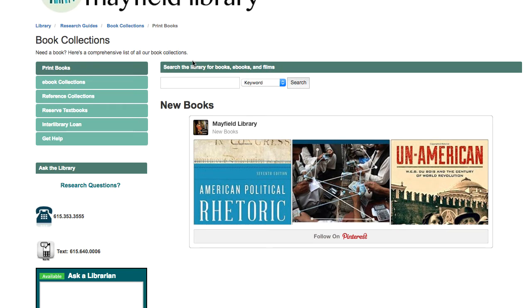Here you'll see a search box. You can use this search box to search the library for books, electronic books, and films. Simply type your search terms into the box, leaving the menu on keyword. If you do have a particular author or title in mind that you're looking for, just change the drop-down menu to author or title.